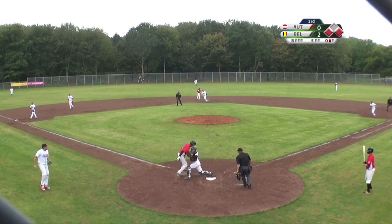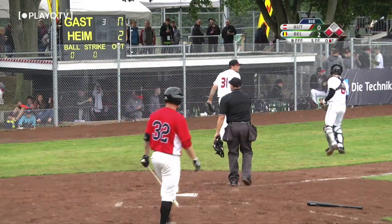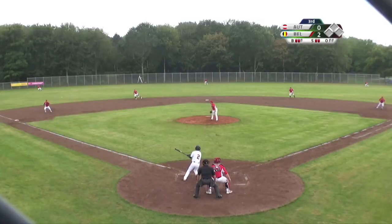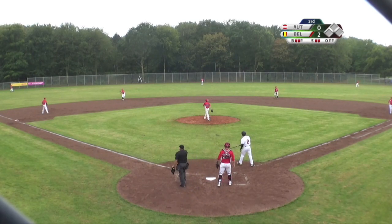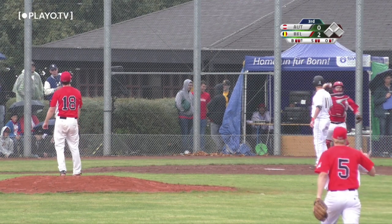Ground ball to third base. Dominic Thalia held up and waited for the throw. Hard line drive, but Benjamin Thalia struck out looking.